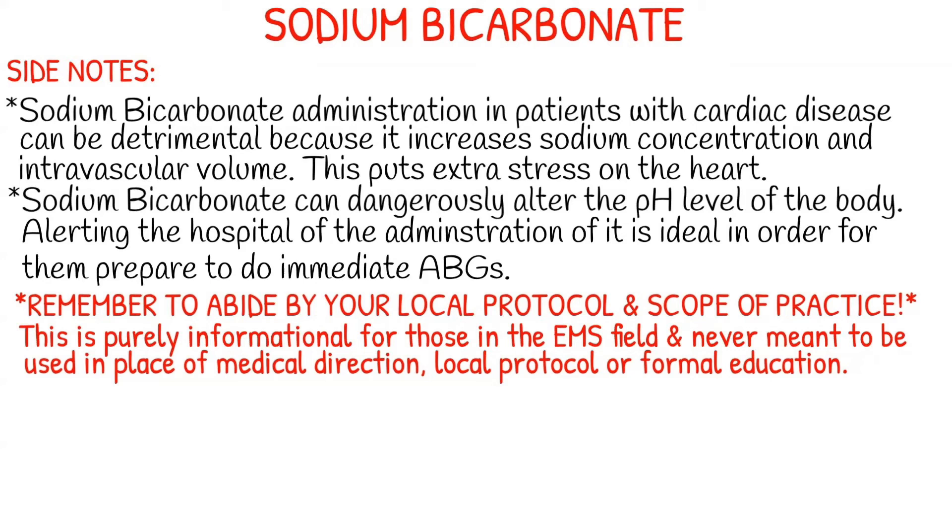Administration in patients with cardiac disease like congestive heart failure can be detrimental because it increases sodium concentration and intravascular volume, putting extra stress on the heart — that is why severe CHF is a contraindication. Sodium bicarbonate can also dangerously alter the pH level, so alerting the hospital of its administration is ideal so they can prepare to perform immediate ABGs.